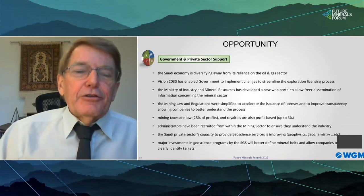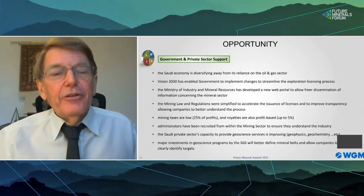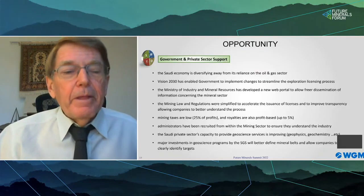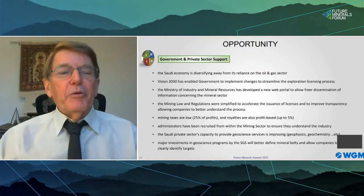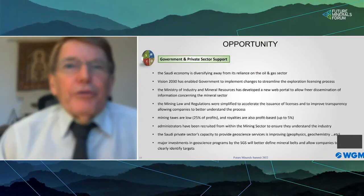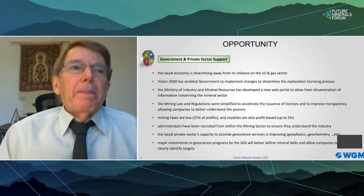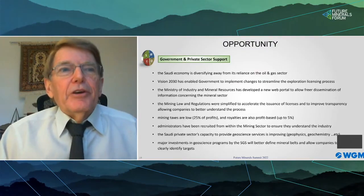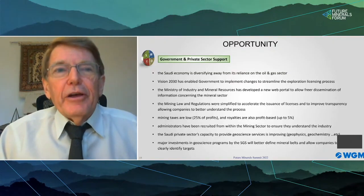Vision 2030 has been a catalyst for industrial diversification in the Kingdom. Times have changed. In the mineral sector, the Deputy Ministry for Mineral Resources has recruited administrators from within the minerals industry, and they understand the need for free-flowing information to support mineral sector investment. Many improvements have been made to the mining code. In 30 years of periodic association with the Deputy Ministry and the Saudi Geological Survey, I think we are entering a new age for the mineral sector, and the vital role of the SGS will be very important to its future success.